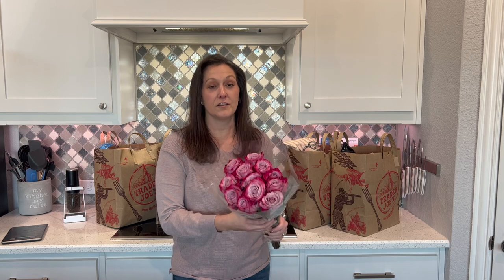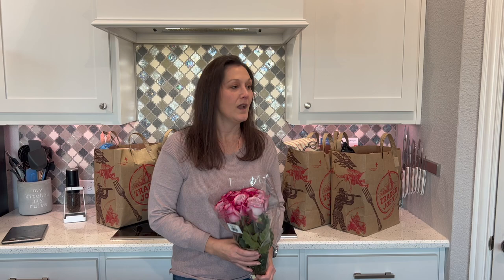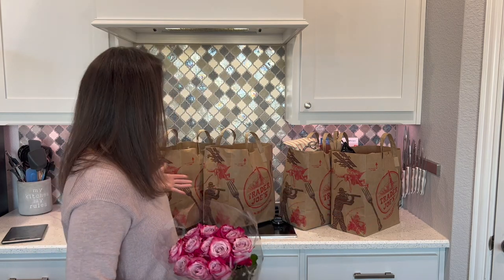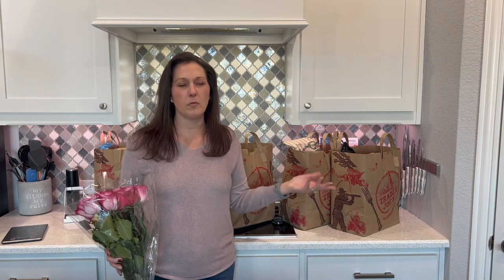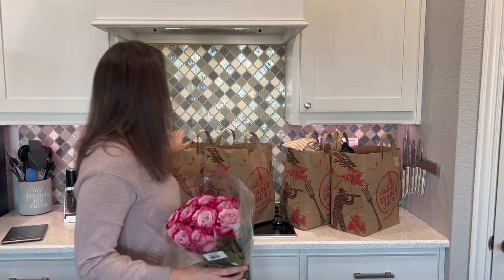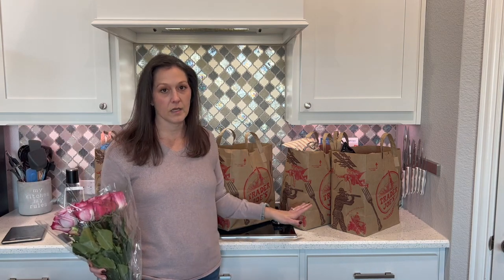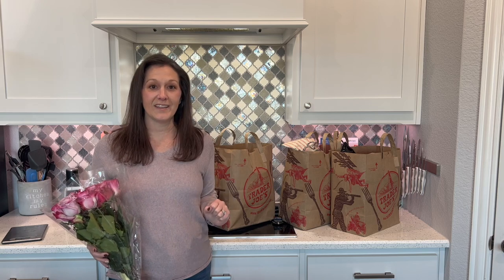My husband and I went to Trader Joe's, and if you've ever been, you know they have great flowers. This dozen roses was only nine dollars — I love fresh flowers, I just put them on my breakfast table. We got five huge stuffed bags for $230. I feel Trader Joe's is a great value for the quality and convenience.